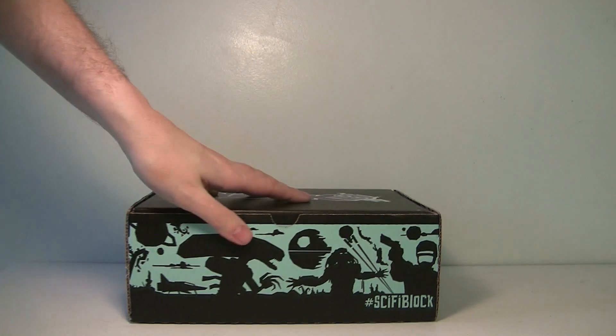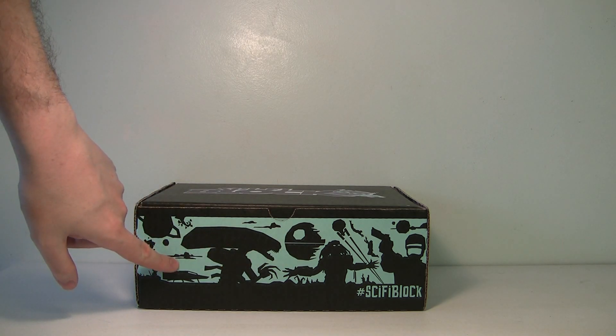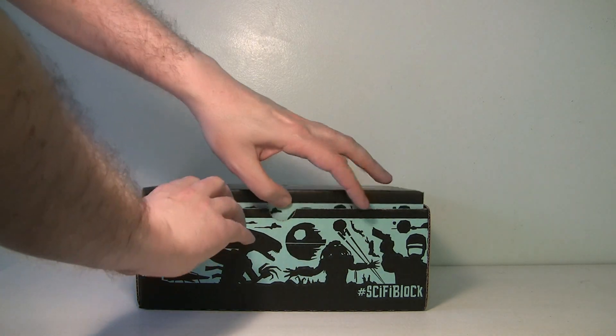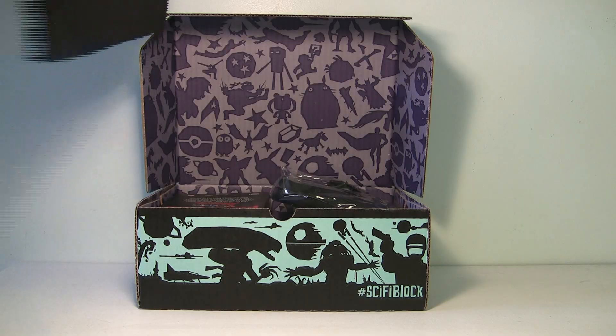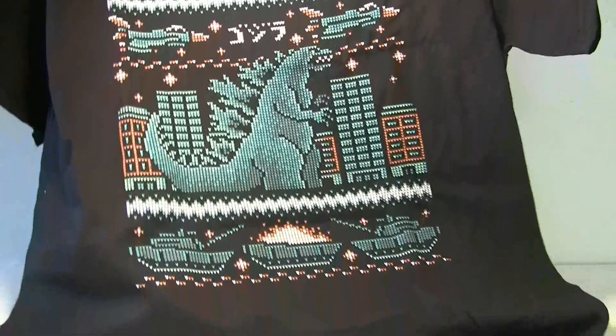The Sci-Fi Block has actually changed the look of their box, which I like — it's got little shadows of different sci-fi characters, Robocop being my favorite. Let's take a look at this new box. We've got another t-shirt — this is cool, it's made to look like a sweater and it's got Godzilla on it. I really like that.